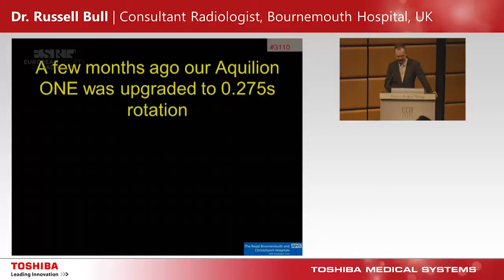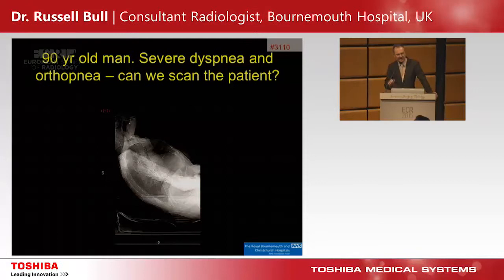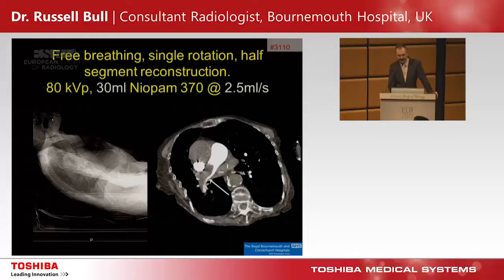We've recently been upgraded to a 0.275-second rotation, giving a few extra options. A 90-year-old man with severe dyspnoea and orthopnoea — in Bournemouth that's middle-aged, as the average age of a woman of voting age in East Bournemouth is 86. At 45 degrees on the table, conventional helical scanning wouldn't work as they can't hold their breath. So we use the 16-centimetre detector and just let the patient free-breathe. The scanner goes around once and fires once, giving a very good image of the pulmonary arteries.